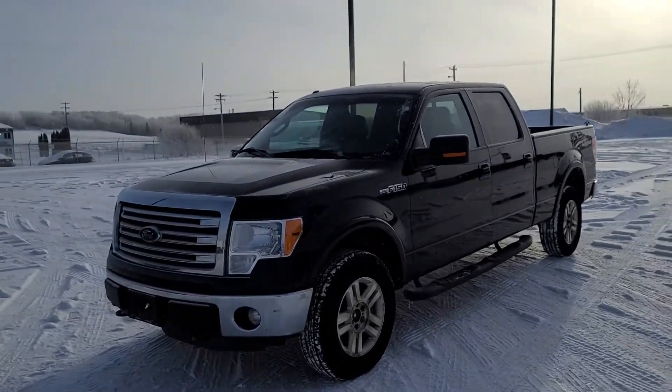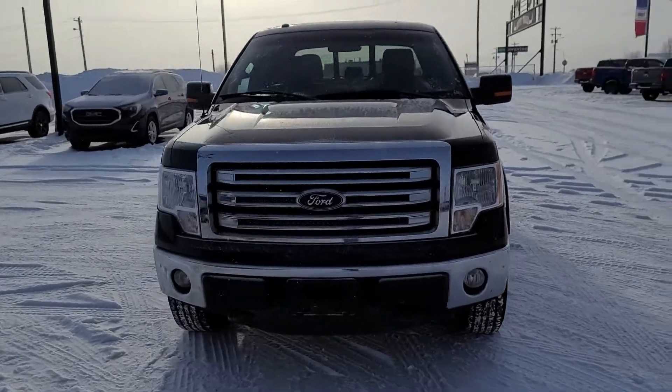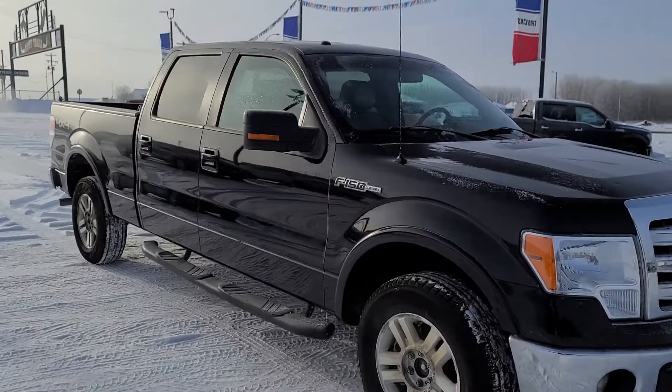Hey, Travis here at Cold Lake Ford. Here's a 2011 Ford F-150 Lariat, 5-litre. Overall, very good truck — over 211,000 kilometers on it.